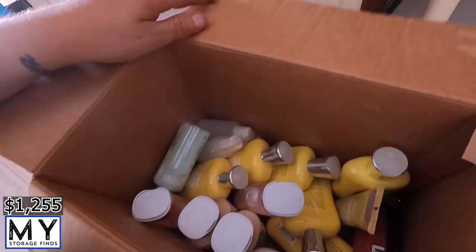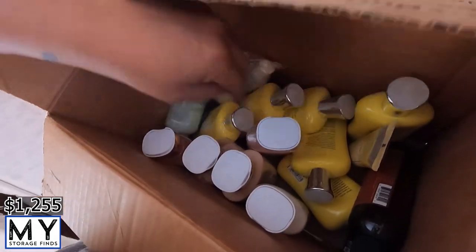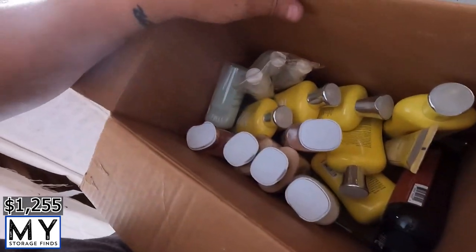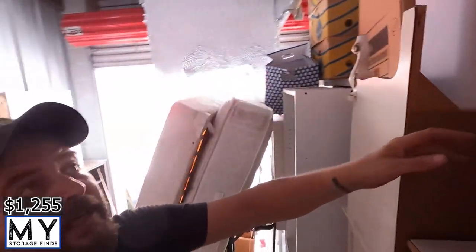Looks like bathroom stuff — some of these look even unopened. If they're unopened and sealed you can still sell them.